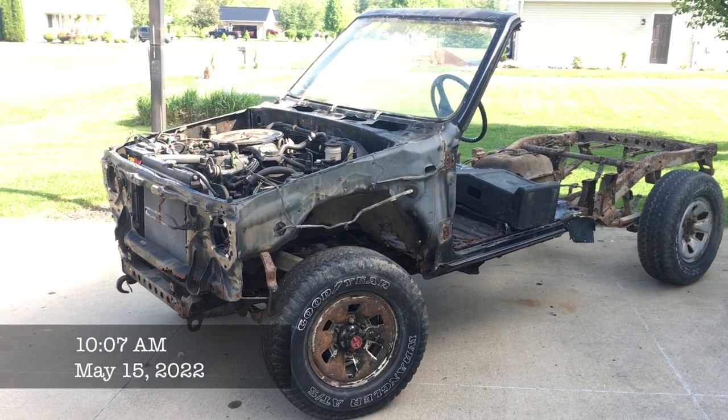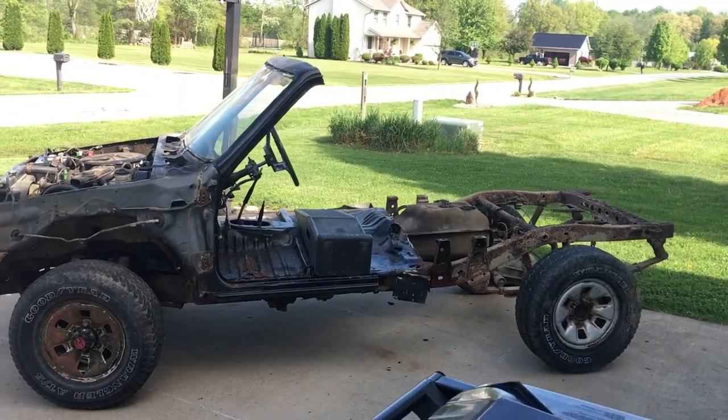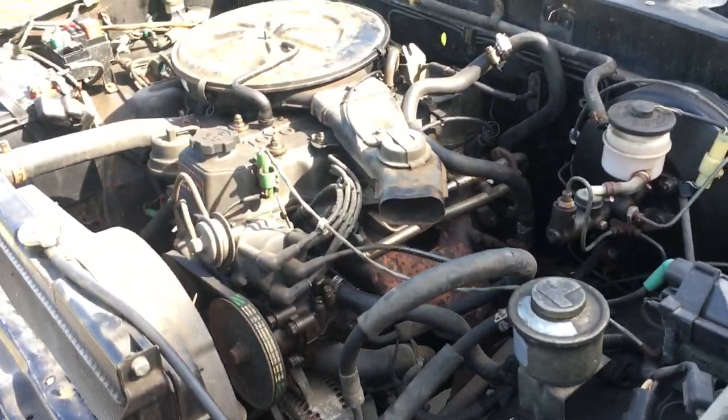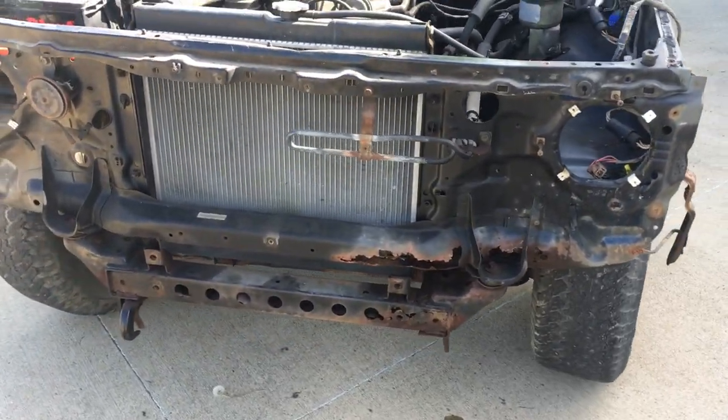Check out my 1987 Toyota Extreme Weight Reduction. Special thanks to Ohio winters and rust for getting this project started. If you want to go fast with a 22R, this is the only way.